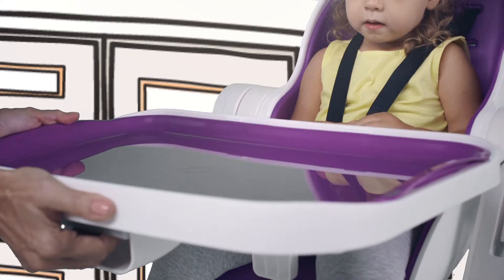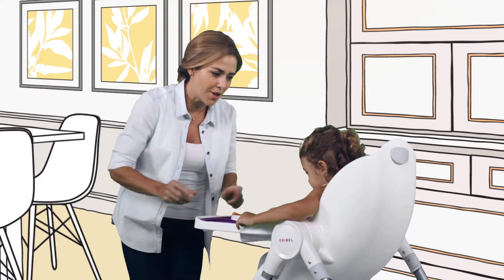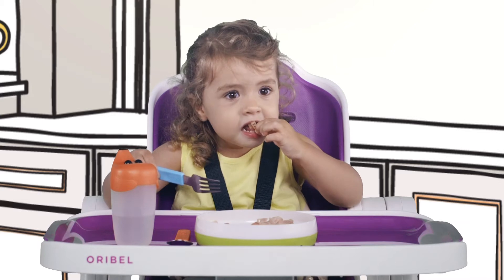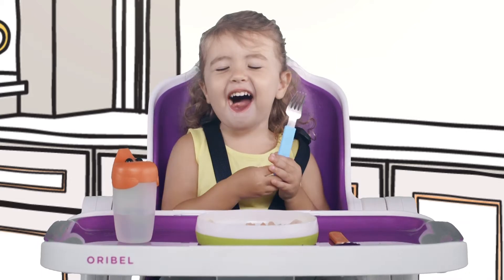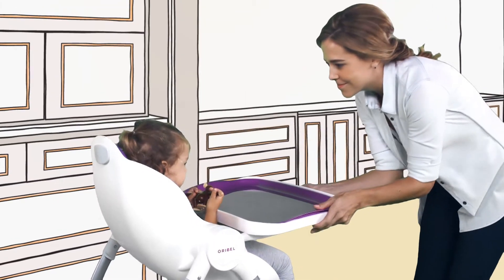Before we know it, they'll become toddlers, and they'll learn new skills, like feeding themselves. While we look for simple, hassle-free ways to help them clean up the mess, and patiently encourage them to learn.